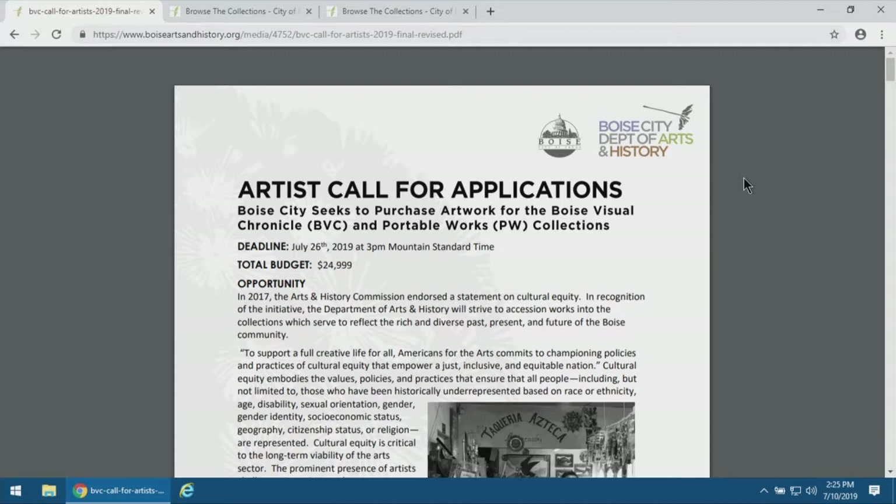Audience question: Is there a size restriction for the actual works, not the images? There isn't necessarily a restriction on size. We have acquired some very large works, and there's nothing at this point that would hinder us from looking at scale. As you can see, there are examples around here of some pretty large works, including three-dimensional ones. We're pretty open to what you have.